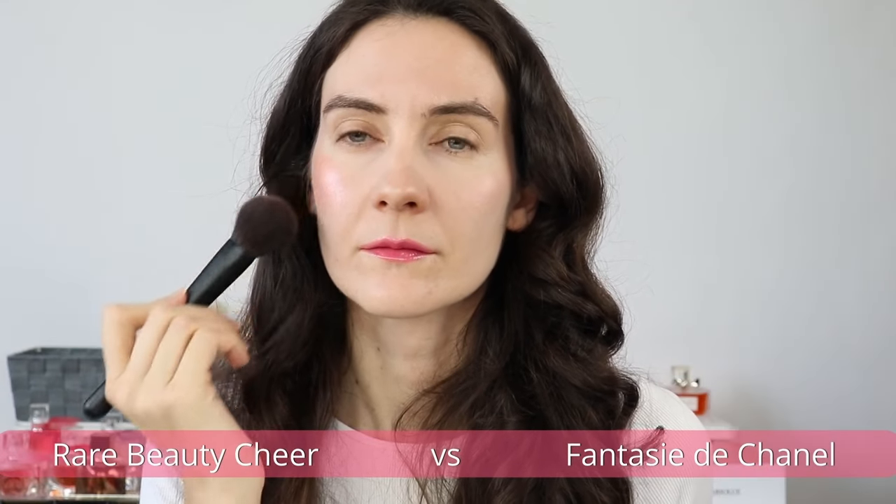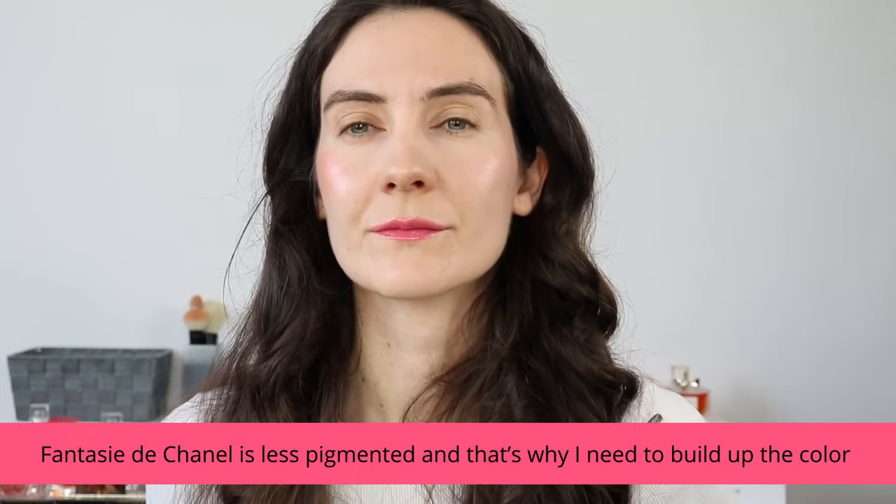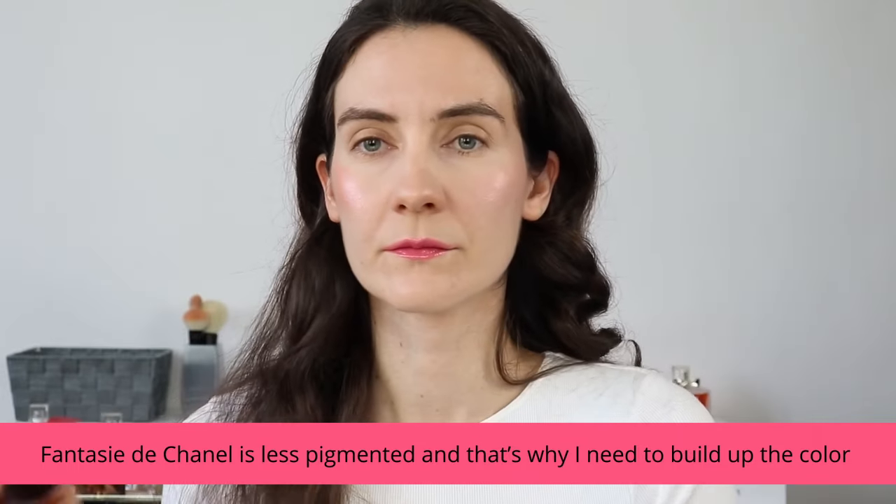The new Rare Beauty blushes remind me a lot of the Chanel illuminating blushing powder Fantasy de Chanel, a limited edition that's no longer available. You'll see in the demo how it looks on my face compared to Cheer, which I think is the closest color to that Chanel shade. In terms of texture and performance they're quite similar — Fantasy de Chanel was also a two-in-one: a highlighter for deeper skin tones and an illuminating blush for fair skin tones.